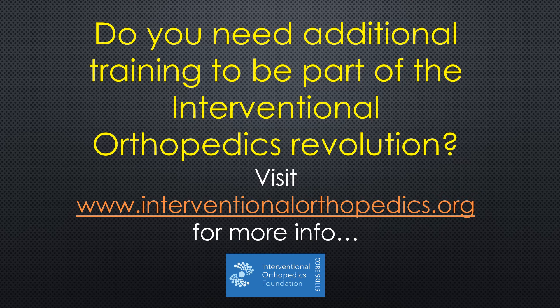The ability to get rid of these invasive surgeries and replace them with precise stem cell injections into these areas — this is structured coursework run by a nonprofit so that we can all benefit and our patients can benefit. So take a minute and visit interventionalorthopedics.org for more information. Thanks.